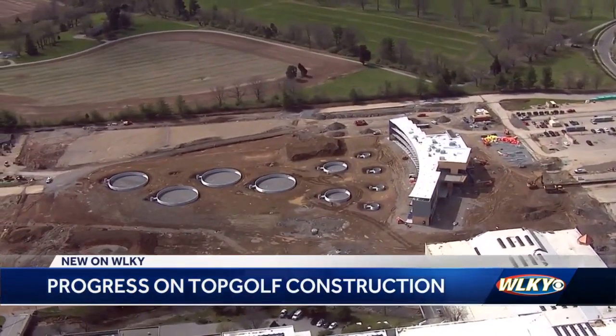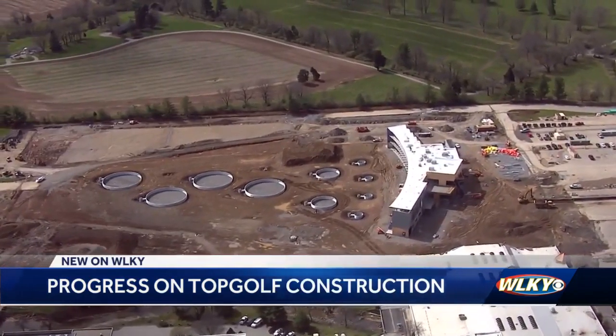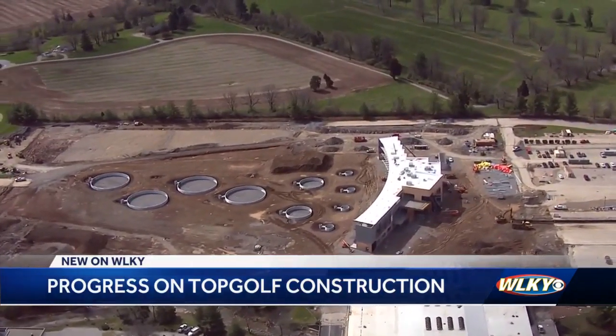The crew started work last fall to clear the site after multiple court challenges from its neighbors. Topgolf has plans to open later this year.